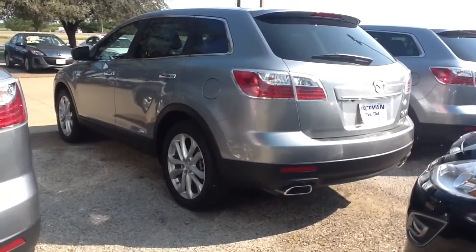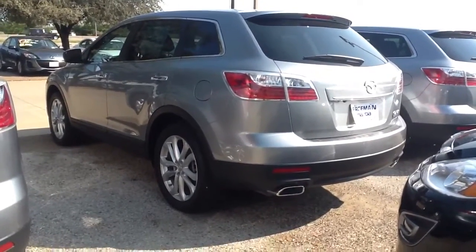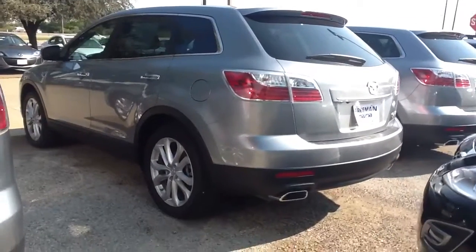Hey Mark, this is Jason here from Amasta. This is one of the Grand Touring vehicles that we have available with the navigation. This one in particular is silver — I know that you're debating on the color still. This is one of the nicest ones in my opinion.